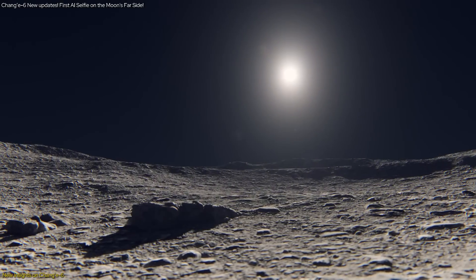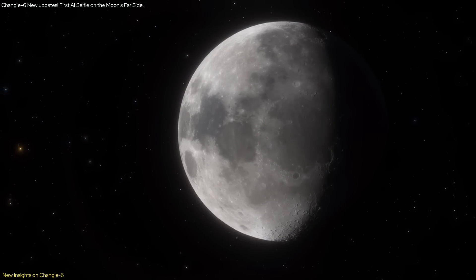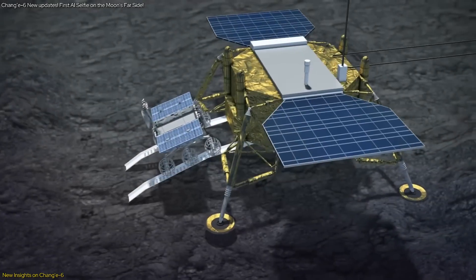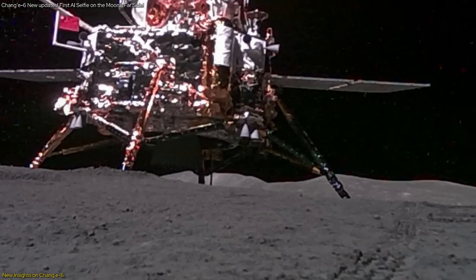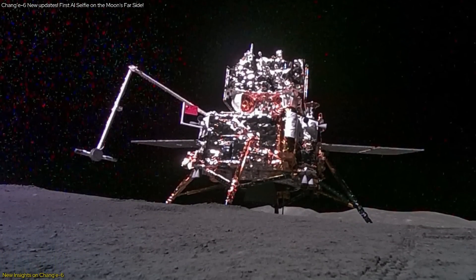The region's composition differs significantly from the near side of the moon, providing scientists with a rare opportunity to study the moon's history in unprecedented detail. The selfie captured by the AI-powered mini-rover — showcasing the lander, the Chinese national flag, and the rover tracks — is not just a photograph. It is a testament to human ingenuity and technological progress.